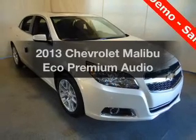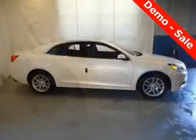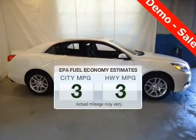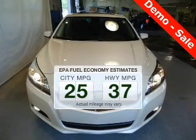Check out this 2013 Chevrolet Malibu. Find everything you want in a ride under one roof. With this vehicle, save your money. Make less trips to the gas station to fill up your gas tank when driving this fuel-efficient vehicle.